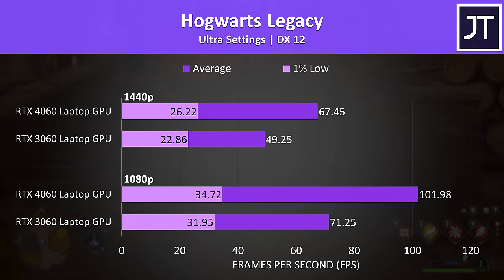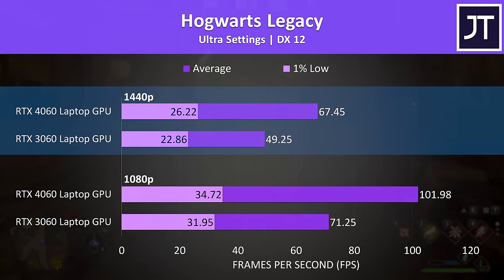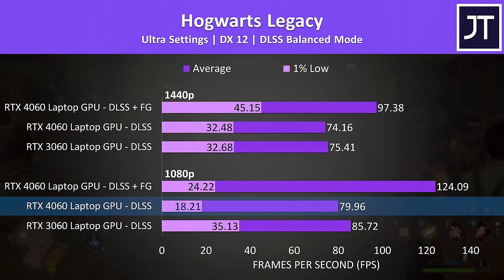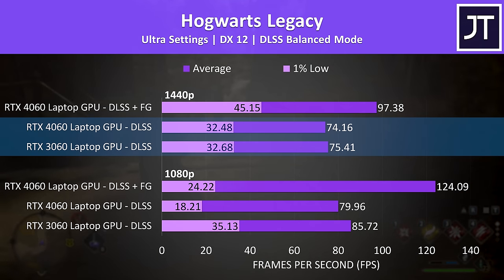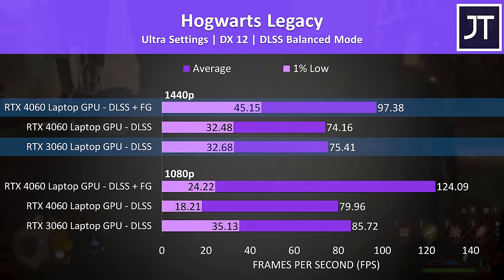Hogwarts Legacy had some of the biggest differences out of all 25 games tested, with the 4060 reaching a 43% higher average frame rate at 1080p and 37% higher at 1440p. I've also tested this game with DLSS on balanced mode, however the performance on the 4060 was consistently worse at 1080p than both itself without DLSS and the 3060 with DLSS for some reason. The 3060 was basically matching the 4060 at 1440p once DLSS was enabled. The 4060 was only able to get a clear lead if we take frame generation into account, which did make the gameplay feel noticeably smoother.